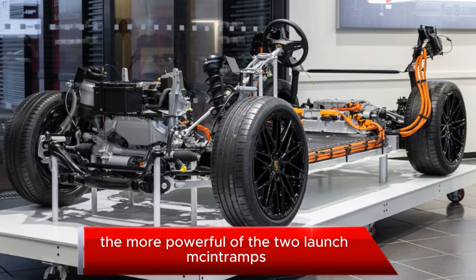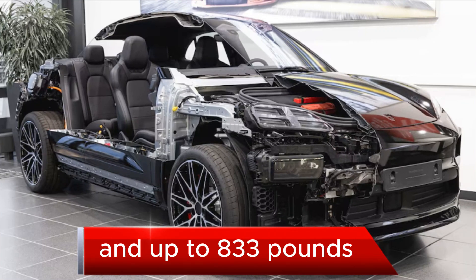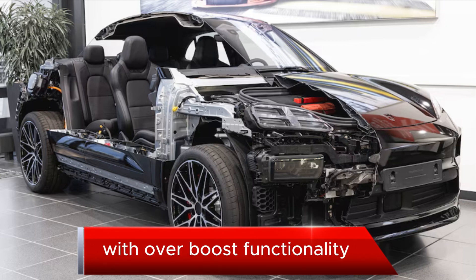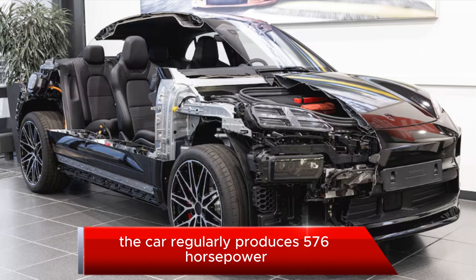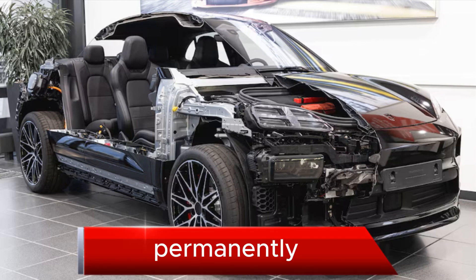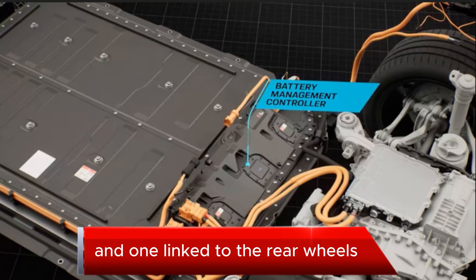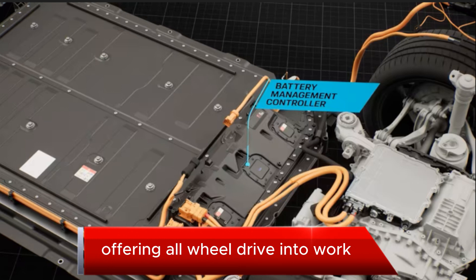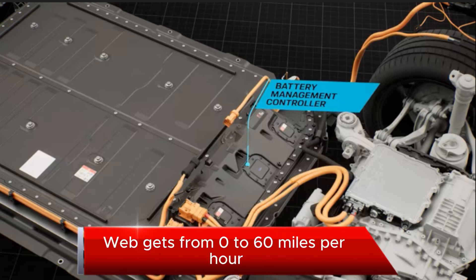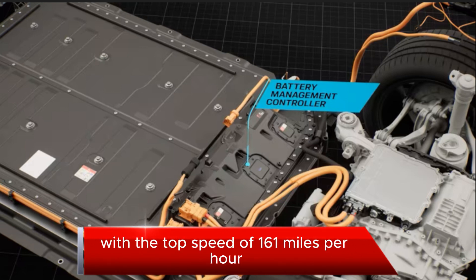The more powerful of the two launch Macan trims, the Turbo, is good for a max output of 630 horsepower and up to 833 pound-feet of torque in launch control mode with over-boost functionality. The car regularly produces 576 horsepower when not in the limited over-boost function. Power comes from two updated permanently excited synchronous motor units — one linked to the front and one to the rear wheels — offering all-wheel drive and torque vectoring through a two-stage single-speed transmission. The Macan Turbo gets from 0 to 60 mph in 3.1 seconds with a top speed of 161 mph.